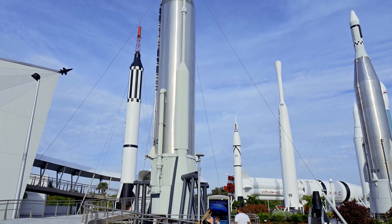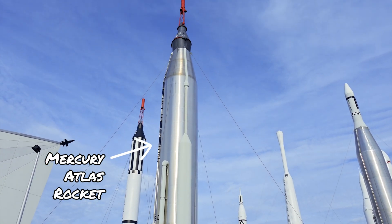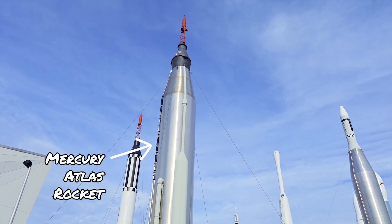As soon as you walk through the main entrance, your visit starts in grand fashion with the height and grandeur of the Rocket Garden.